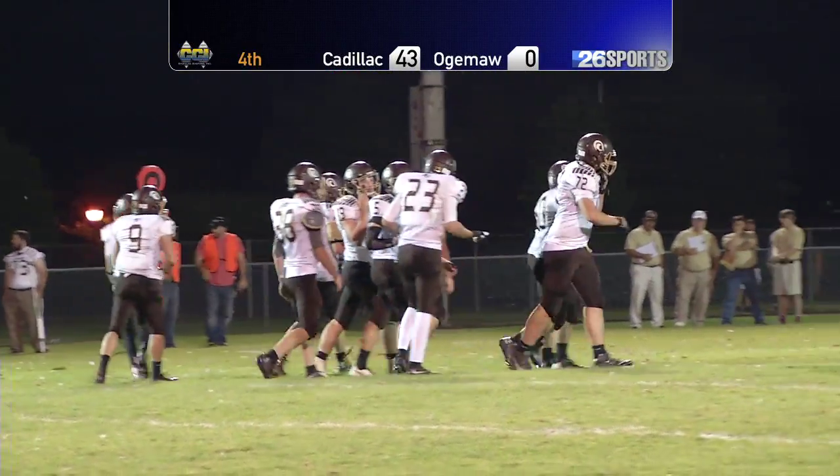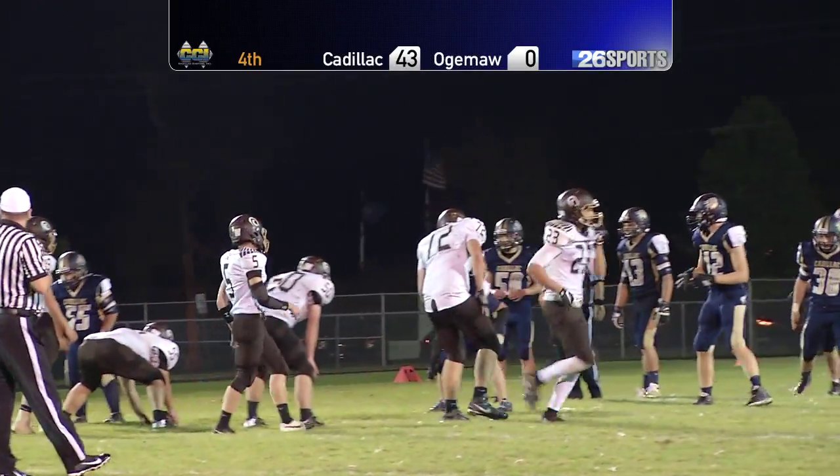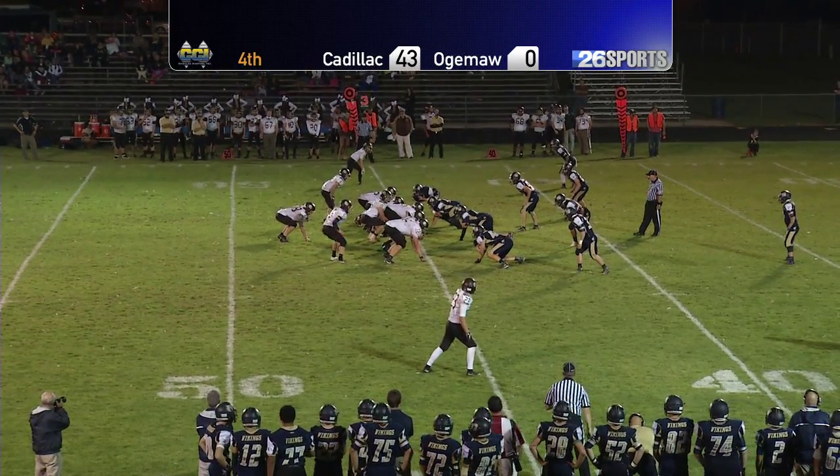The breeze coming in through these windows up here feels dynamite. Who would have thought that we'd be watching a game on such a beautiful night. And yes, the breeze is welcome.